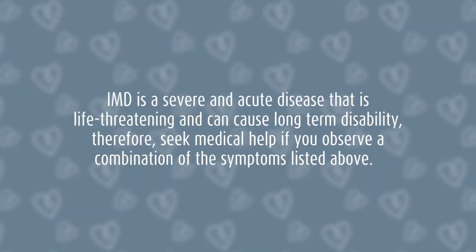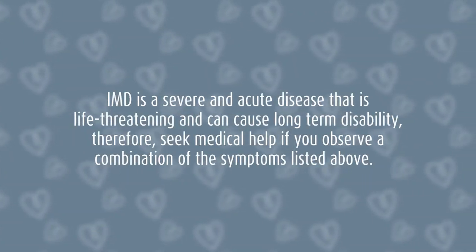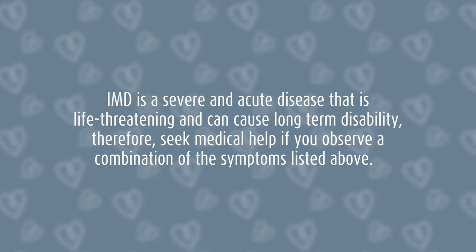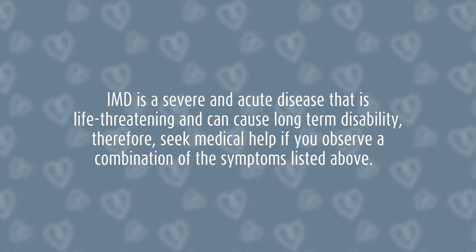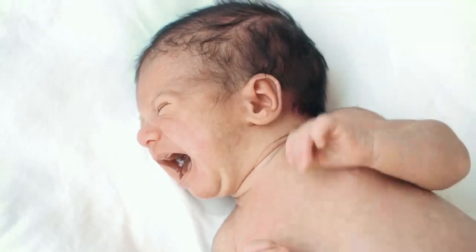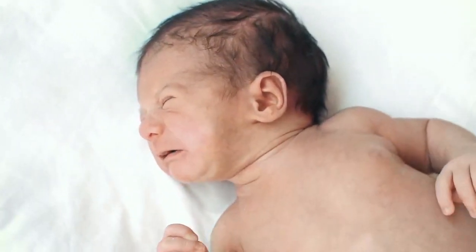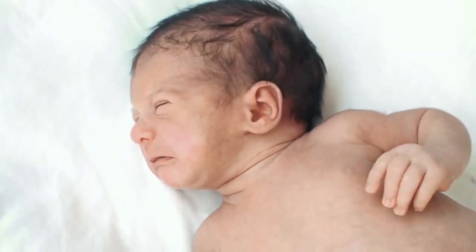IMD is a severe and acute disease that is life-threatening and can cause long-term disabilities. Seek medical help if you observe a combination of the symptoms listed above. If untreated, IMD may result in brain damage, hearing loss, or disabilities including limb amputation.